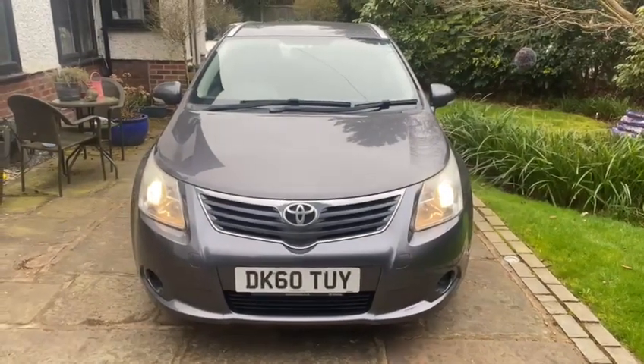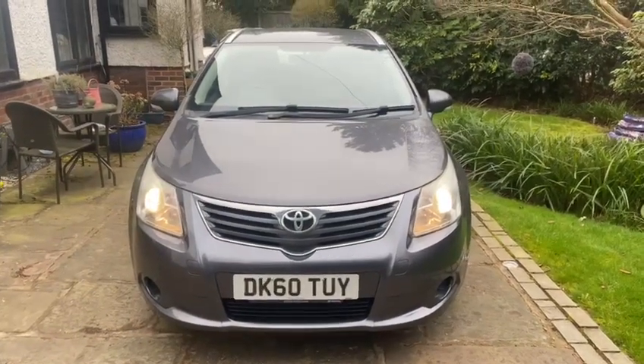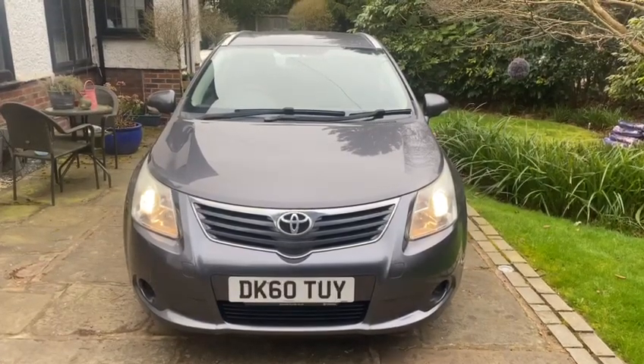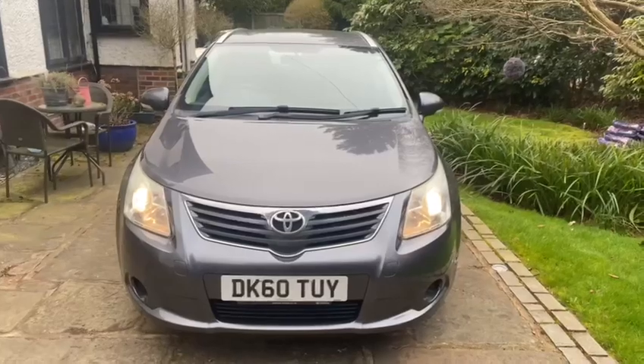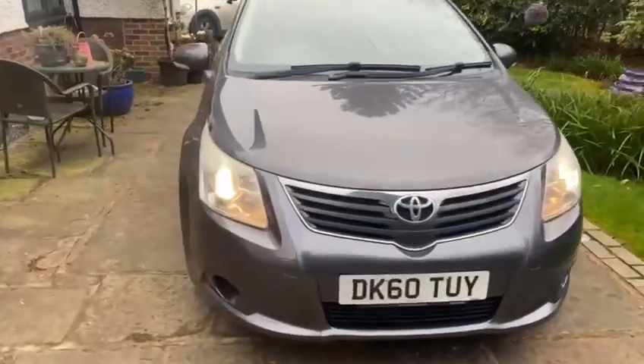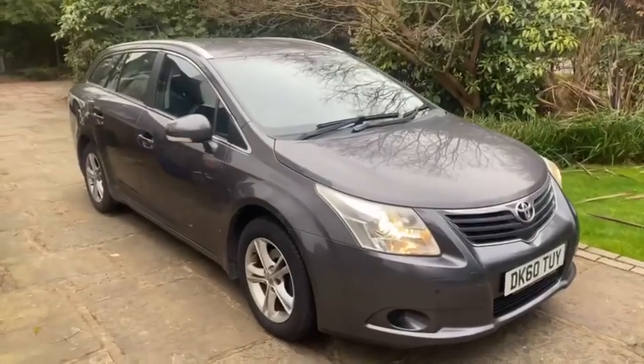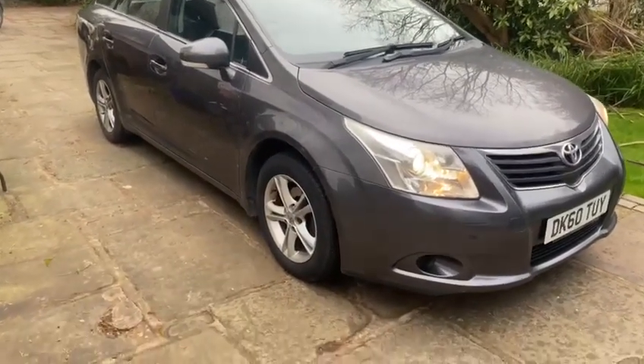Hi, good morning, Alan here from Car Family. Here's a new addition to stock: Toyota Avensis Tourer Estate, petrol version, absolutely fabulous car. 88,000 miles, two owners, in great nick.